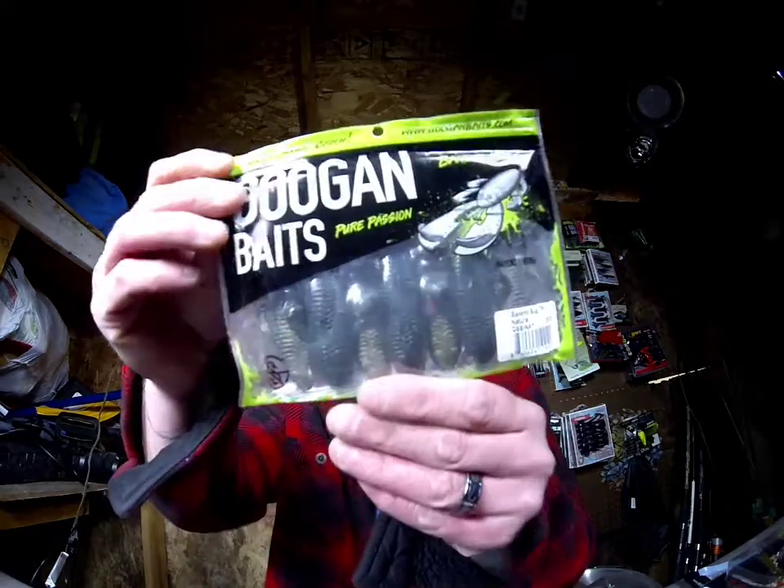We also got a Band-Deedlebug in the natural color, which you can throw on the back of that flippin' jig if you wanted to. Up here in the Great Lakes area, the natural Band-Deedlebug and cracking crawl colors actually imitate a calico crawl perfectly, which is our native crawfish. If you take an orange spike-it marker and color the tips of the pinchers, it's gonna be a perfect imitation of a calico crawl. If you live anywhere that those are the native crawfish species, definitely look for that.